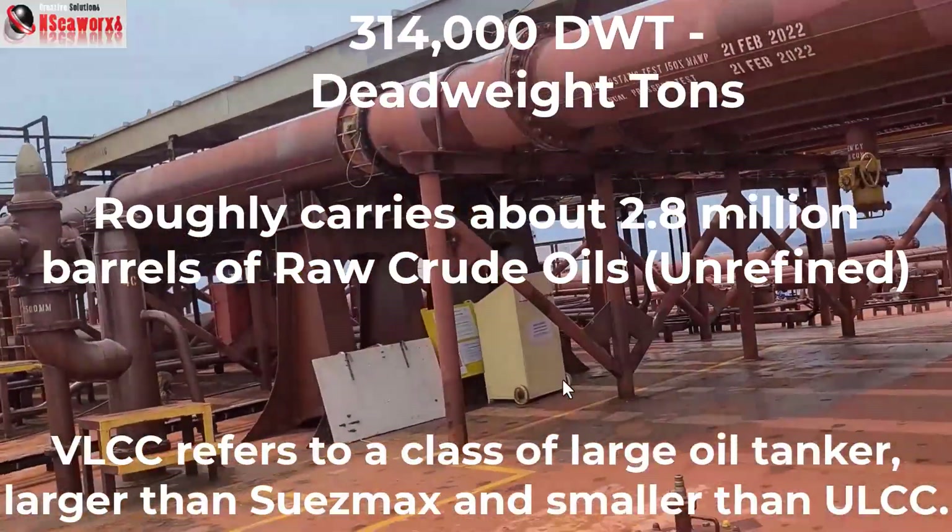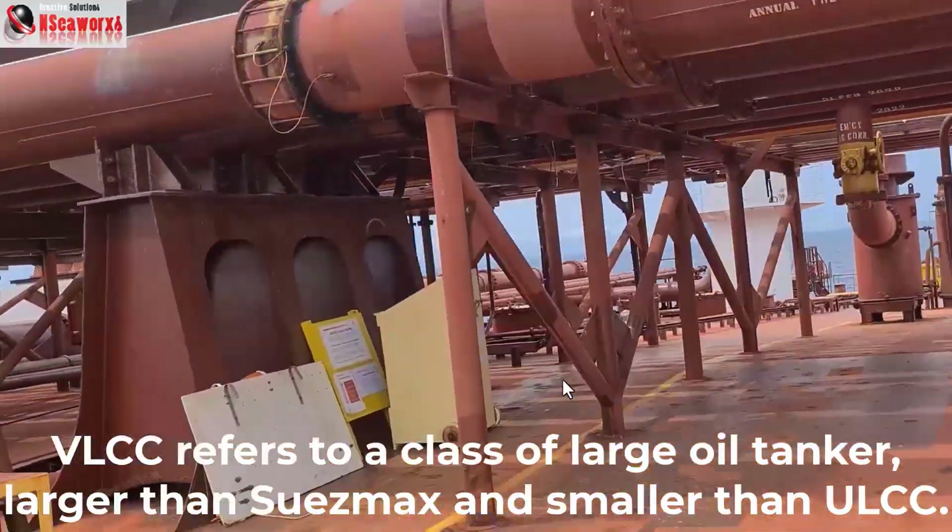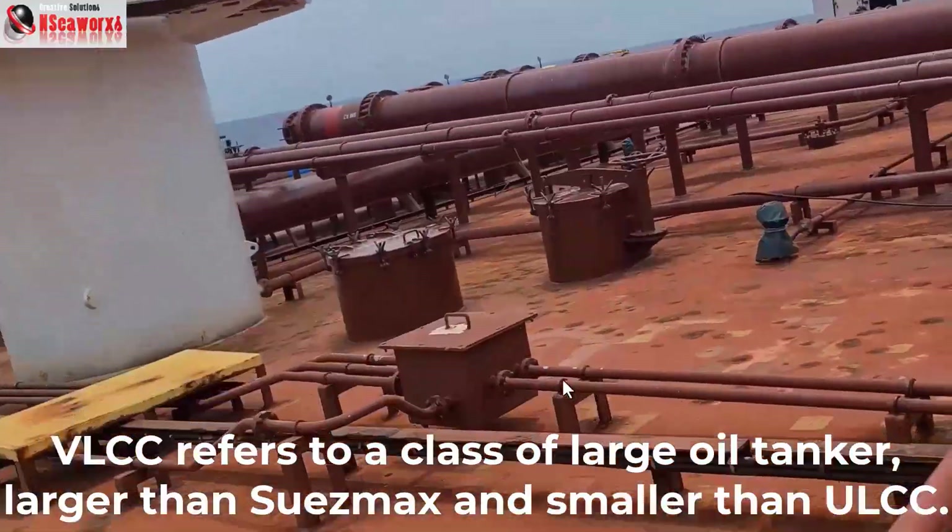This vessel is categorized as a VLCC, very large crude carrier — it's just 6,000 tons shy of being categorized as a ULCC, ultra large crude carrier.